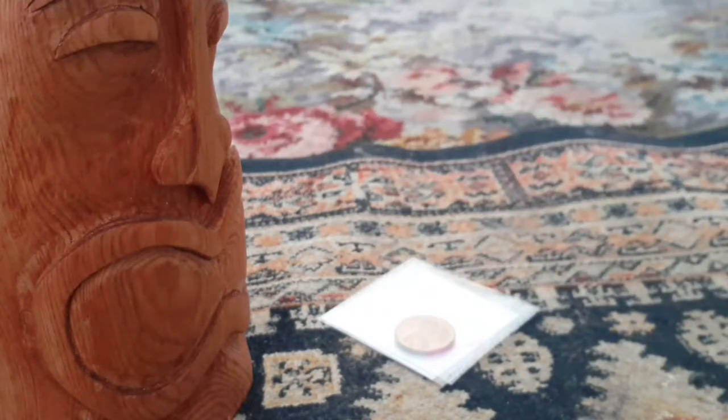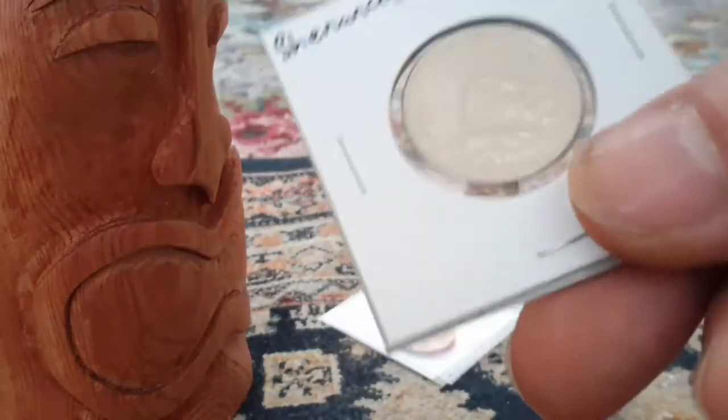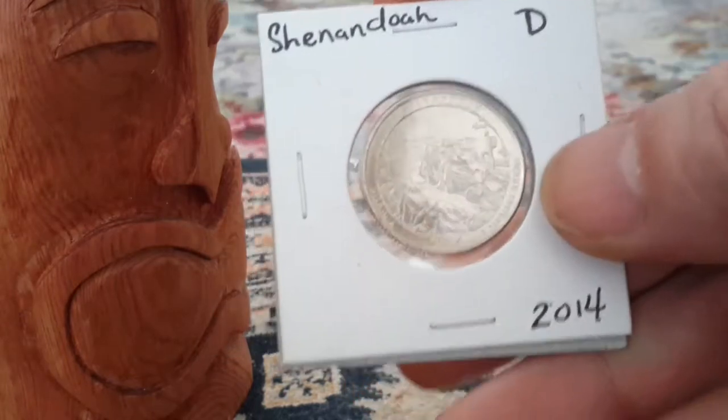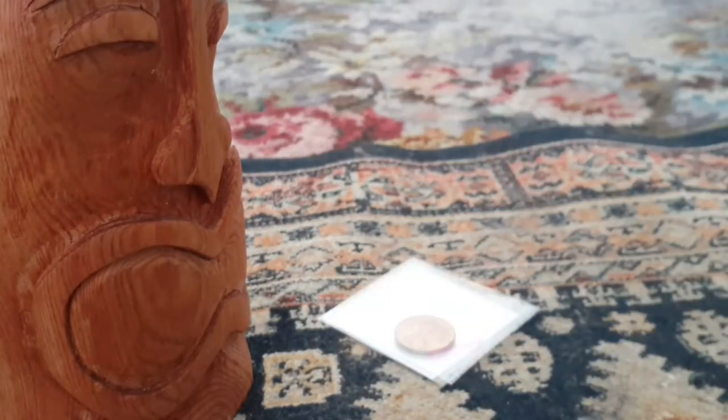Look at that big tree on the back of that one — that's pretty awesome. And here's another one. This is a Shenandoah from 2014 — that's George Washington on the front. Shenandoah was another big Civil War battle, a huge big battle.